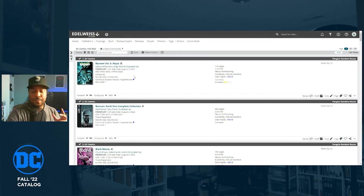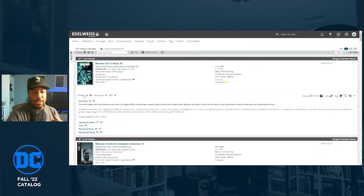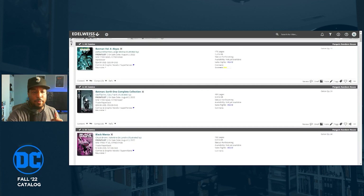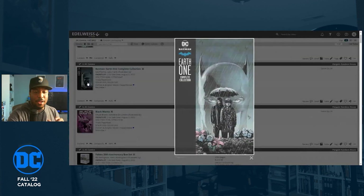Starting with Batman Volume Six: Abyss. They're still keeping the Batman numbering that started when James Tynion renumbered the volumes. Volume six continues after Fear State, where Joshua Williamson took over the title. This is Josh Williamson and George Molina, collecting Batman 118 to 121 and 124. Issues 122 and 123 are probably part of the Shadow War story. That's a standard-size hardcover, cover price $25.